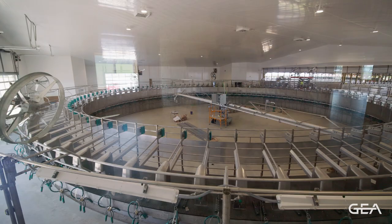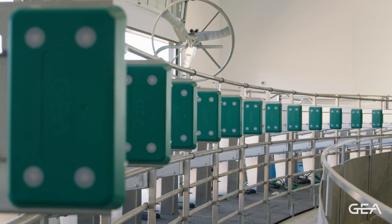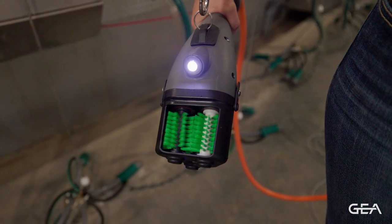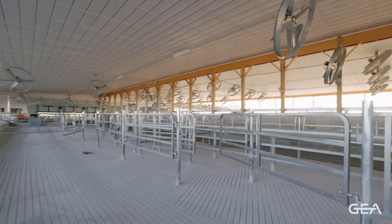It's a T80-900, 100 stall rotary parlor. On the platform we have the Demetron 60 detachers along with a PPID ID system, and the platform also features rubber decking. We also use the Future Cow prep brush system along with the Uttermister 2.0 post dip spraying system, the ProMotion hydraulic crowd gate, and dual auto select 5,000 sort feeds.